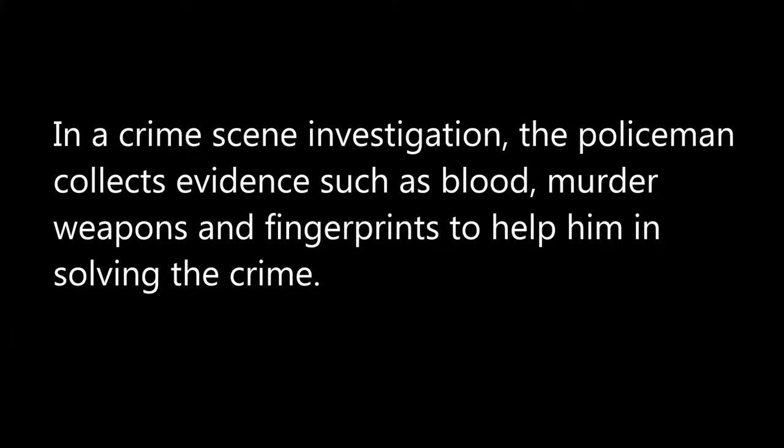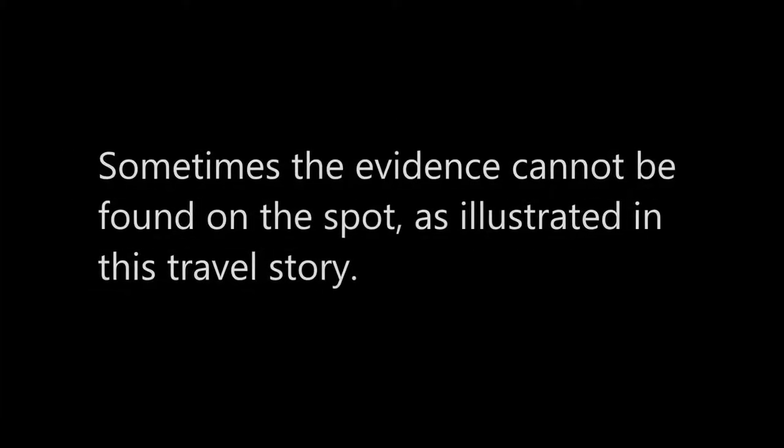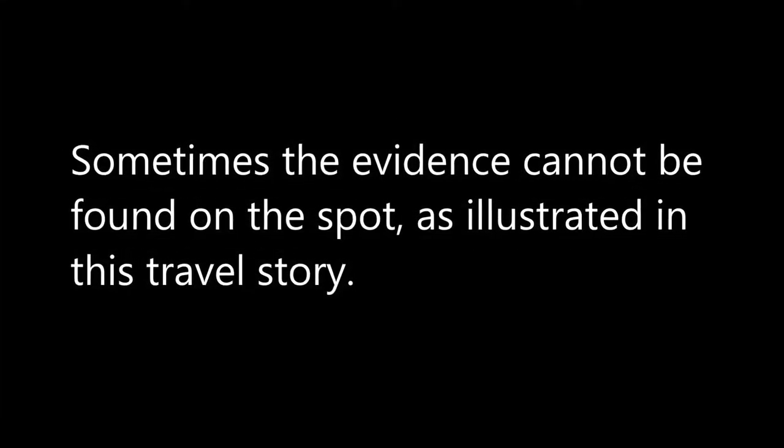In a crime scene investigation, the policeman collects evidence such as blood, murder weapons, and fingerprints to help him in solving the crime. Sometimes the evidence cannot be found on the spot, as illustrated in this travel story.